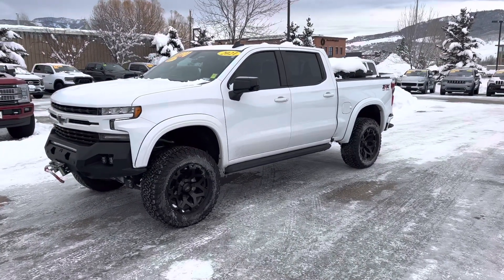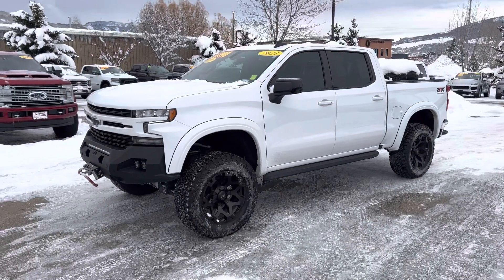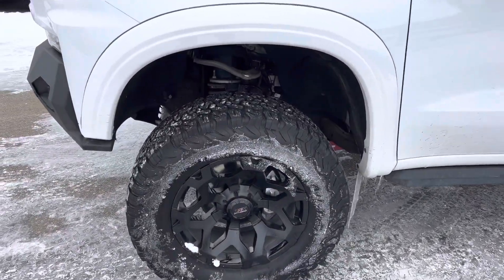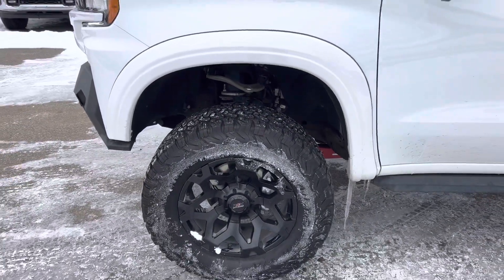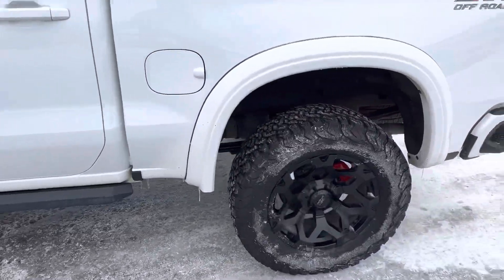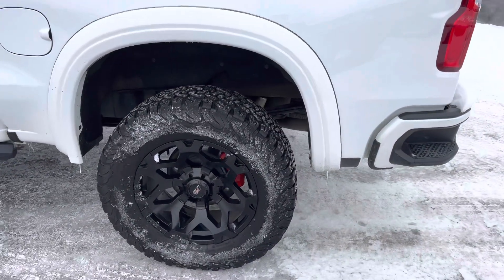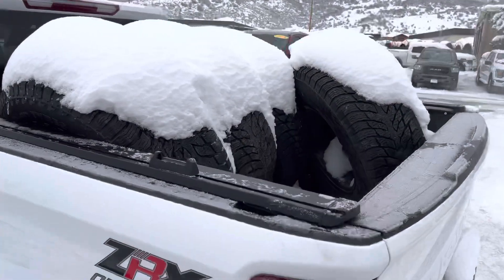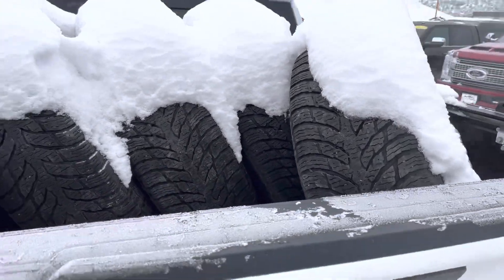Check it out guys. 2021 Chevy ZRX off-road package, just replete with all kinds of cool amenities. Massive lifted-up wheels, tires, shocks, super cool black rock rails right here. You've got some red brake calipers going on up in here — check that out. ZRX badging. You get a full set of winter tires with this one.